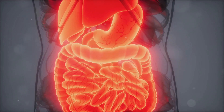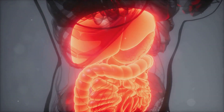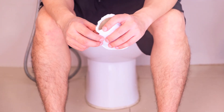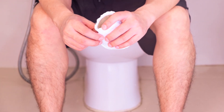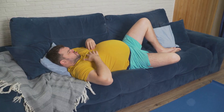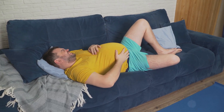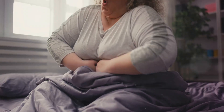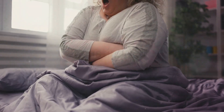Besides stool type, texture and colour, other signs can reveal your digestive health. Frequency, smell and accompanying symptoms are key indicators. Sudden changes or difficulty passing stool — consult your doctor. Exceptionally foul-smelling stool may indicate an infection or malabsorption. Watch for symptoms like abdominal pain, bloating or unexplained weight loss.